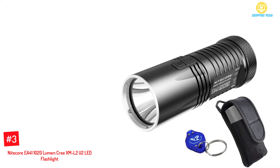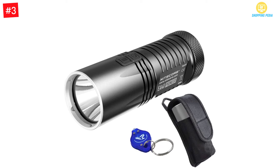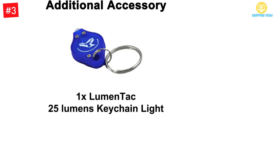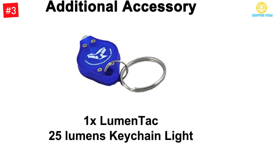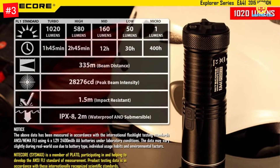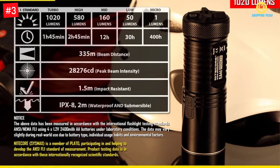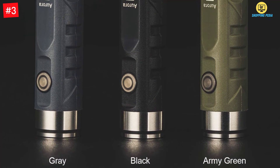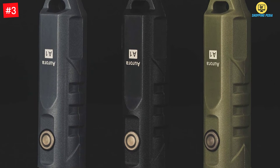Number 3: Nightcore EA411020 Lumen Cree XML2U2 LED Flashlight. If you are an outdoor individual, then you need to get this throw flashlight for illumination. You don't need to strain your eyes as you enjoy your outdoor adventures since this flashlight has a high brightness level. It can release up to 1020 lumens to ensure you get excellent visibility, especially in extremely dark areas. It has 4 more illumination levels, including low light disperse, to choose from. The flashlight features 2 control modes: the power switch and switches mode. This flashlight is powered by double A batteries which can last for a very long time. The flashlight comes with a holder to clip on your pants for easy access and a carrying pouch.